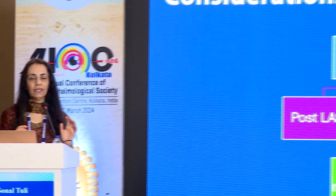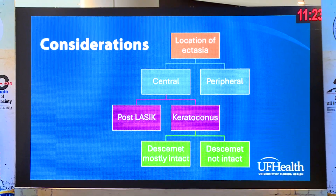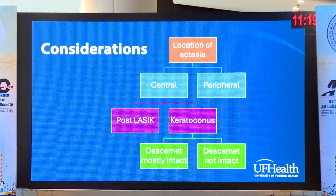So how do you decide what kind of keratoplasty to do? I look at it depending on the location of the ectasia — what I would do for them if they have central ectasia versus peripheral ectasia. And then if it's central, is it post-LASIK or post-keratoconus? And then whether Descemet's membrane is mostly intact or if it is not intact or scarred.